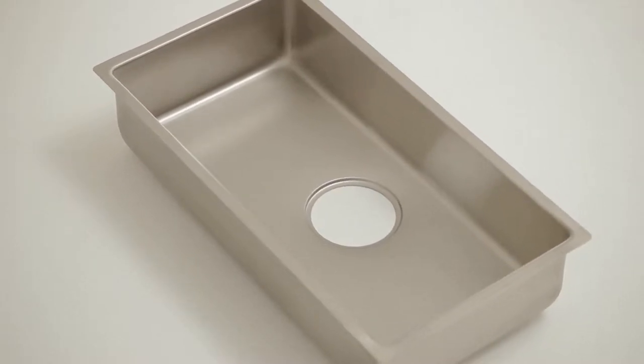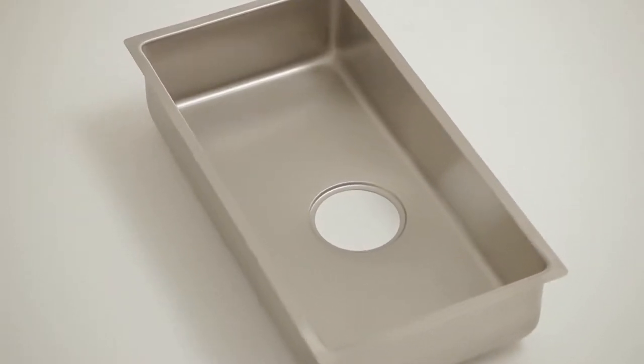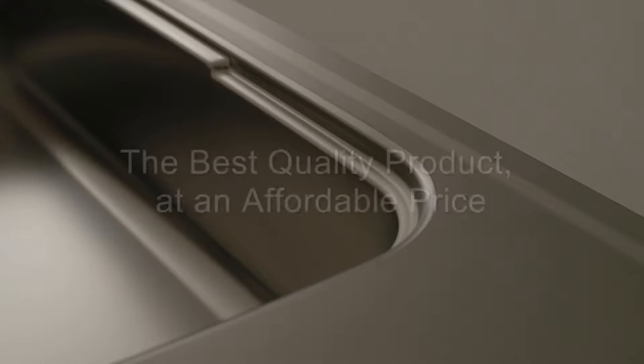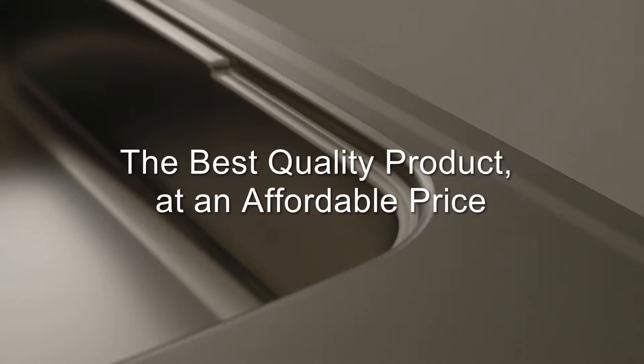At first glance, this may look like an ordinary sink, but not when you consider the thought, the attention to detail, and the pride that's gone into it. The best quality product at an affordable price.